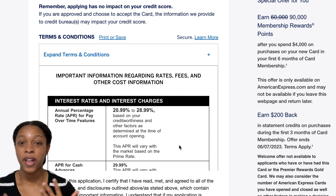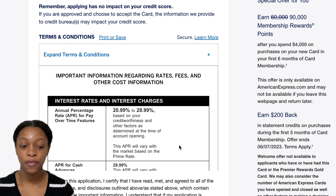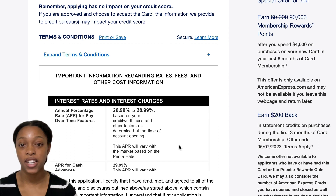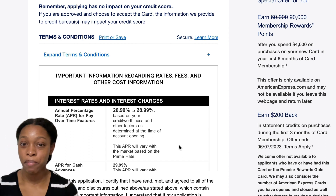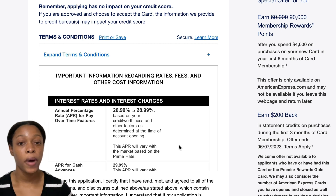You have to pay your balance off in full for two consecutive months in order for that trailing interest to be cleared. I thought that was ridiculous. When I reached out to customer service in the chat box, they confirmed it — that's just their policy. I let them know I felt it was unfair, and they did a courtesy removal of that $100. I didn't have to pay it. But just be aware: paying your balance off in full one month does not mean the interest is gone.